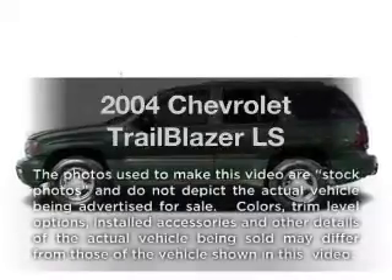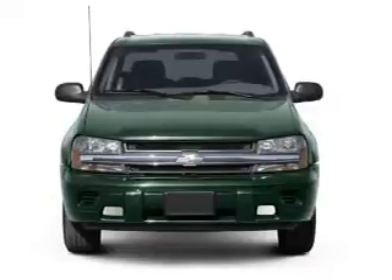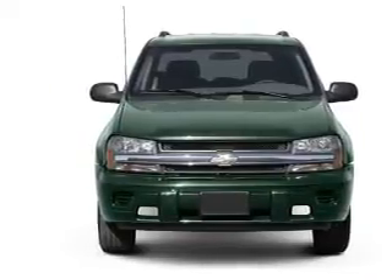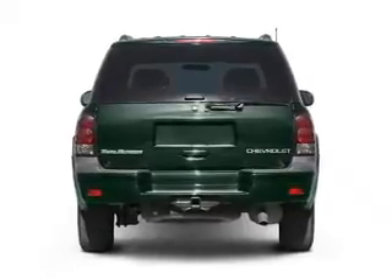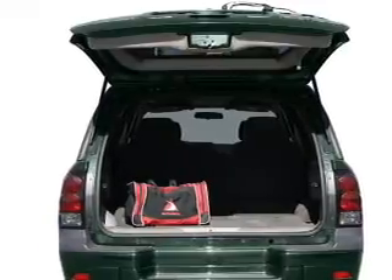Imagine yourself in this 2004 Chevrolet Trailblazer — everything you need under one roof with this great vehicle. With a reliable six-cylinder engine that responds smoothly to its automatic transmission, premium wheels give a more luxurious look, and you will appreciate the safety feature of anti-lock brakes.